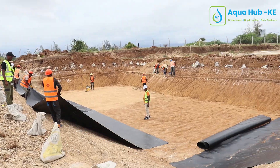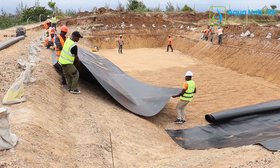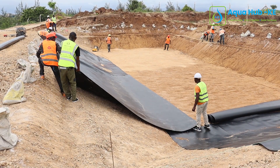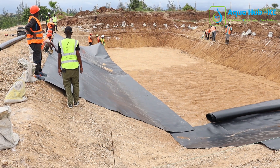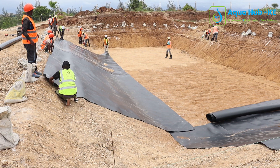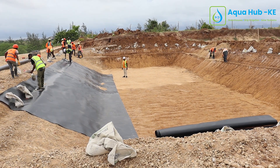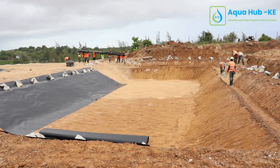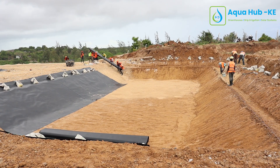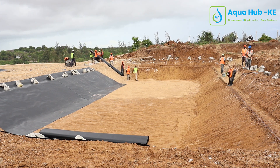For the 0.5mm, it is often used by farmers who are doing azolla farming. Another category that uses these are people who have concreted tanks that might be leaking — they put the dam liner on top to ensure there is no leaking. We also have people in the petroleum industry who use the 0.5mm to ensure that petrol does not leak into the ground.